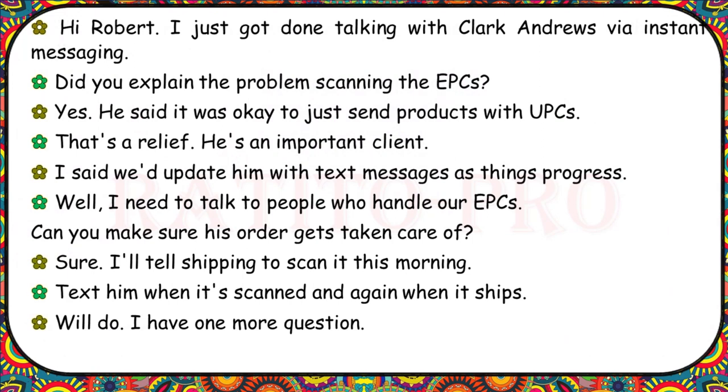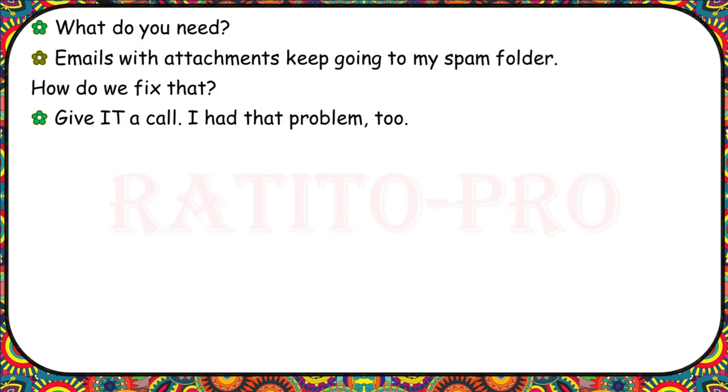I just got done talking with Clark Andrews via instant messaging. Did you explain the problem scanning the EPCs? Yes — he said it was OK to just send products with UPCs. I said we'd update him with text messages as things progress. Can you make sure his order gets taken care of? I'll tell shipping to scan it this morning. Text him when it's scanned and again when it ships. Also, emails with attachments keep going to my spam folder. Give IT a call — I had that problem too.